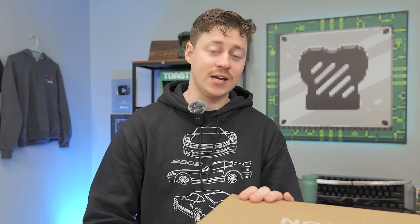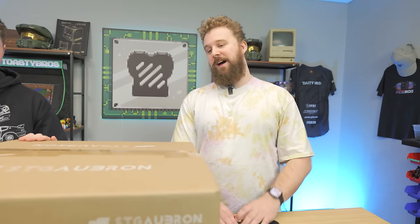Big thanks to Micro Center for sponsoring today's video. Now let's get back to it. Shall we open up the STG Abron?